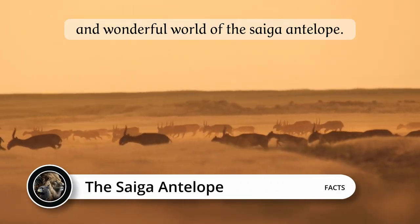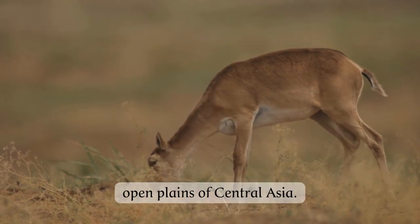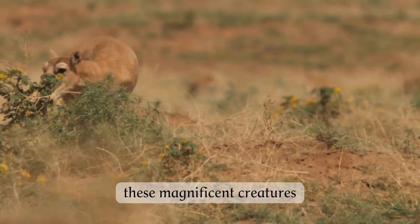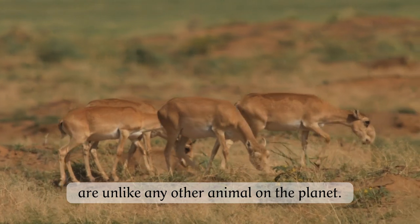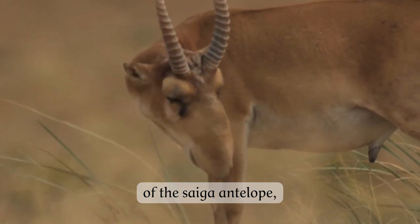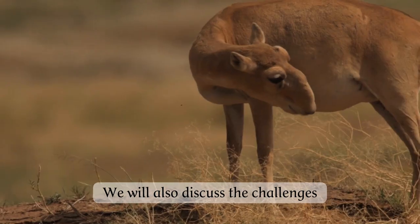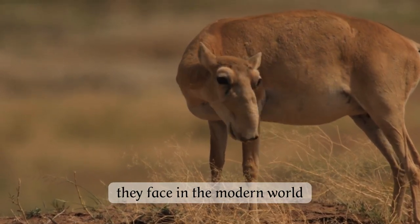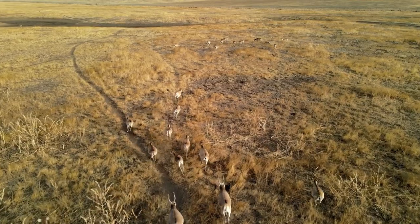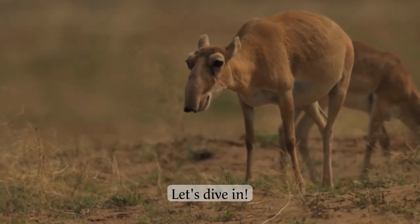Welcome to the wild and wonderful world of the Saiga antelope, a unique and enigmatic species that roams the vast open plains of Central Asia. With their long, trumpet-like noses and shaggy coats, these magnificent creatures are unlike any other animal on the planet. In this article, we will delve into the fascinating world of the Saiga antelope, exploring their habitat, behavior, and evolutionary history. We will also discuss the challenges they face in the modern world and what we can do to help preserve these amazing creatures for future generations. So buckle up and get ready to discover the incredible world of the Saiga antelope. Let's dive in.